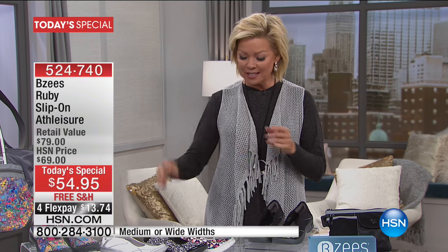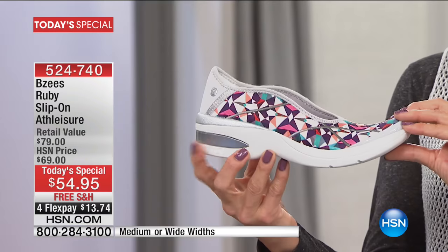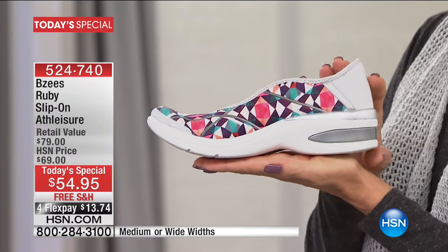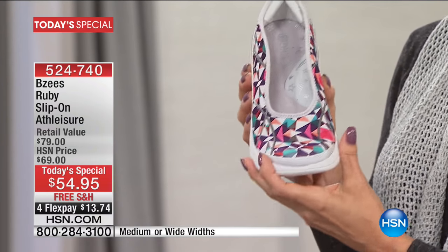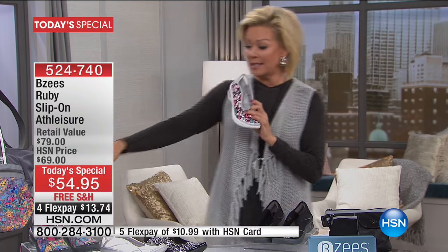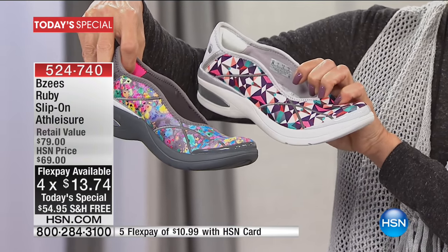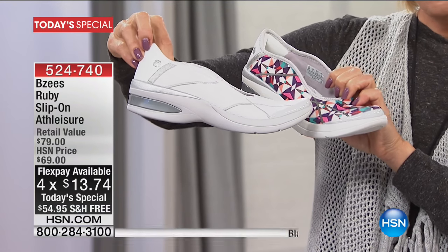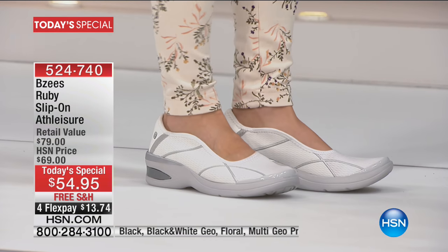BZ's is the cousin of Naturalizer — we know Naturalizer for decades of great support and comfort, and BZ's brings that fun, playful style that adds a whole different element to your footwear wardrobe. They're all washable, so you don't have to worry about getting them wet, taking them to water parks or theme parks. We lost the denim already, and this beautiful floral print may go in this hour. We also have it in white silver, black and white geo, and solid black.